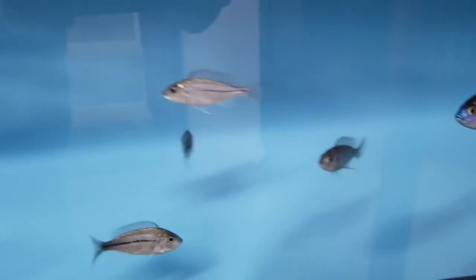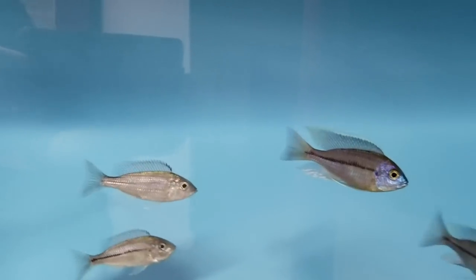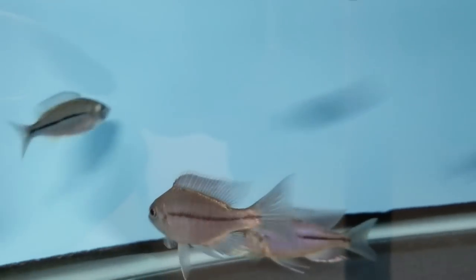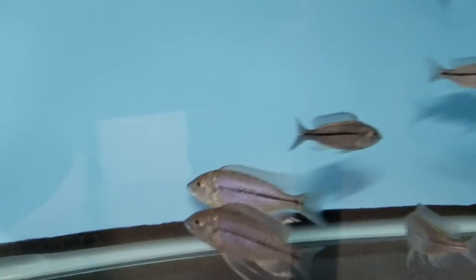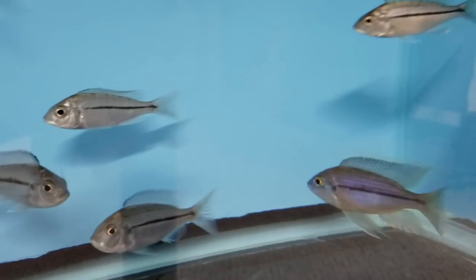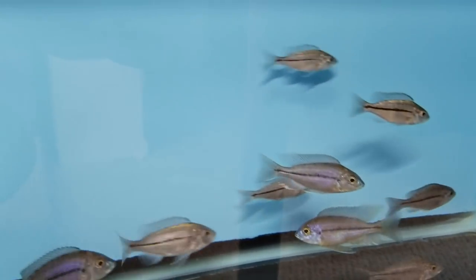And here we've got another fish you don't see every day — the Nyacechromis Forstormoboom. There are about three males and six females in this batch as well. These guys are taking a while to colour up, but they're a beautiful fish. If there's anybody into breeding, these are definitely fish to breed — just an outstanding fish, I really like them.